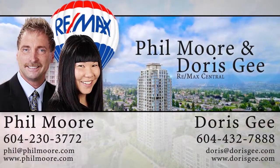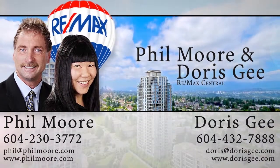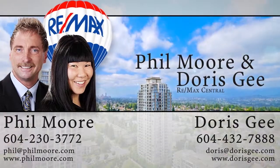For more information about this home, or to schedule a private viewing, please contact Phil Moore and Doris G. If you like the video, let us know by liking it, subscribing to the channel, or sharing it with friends.